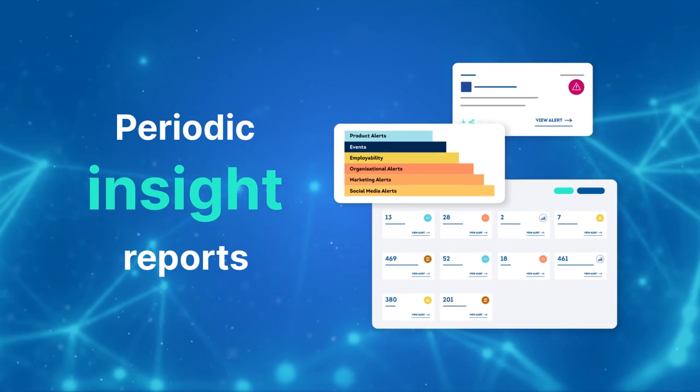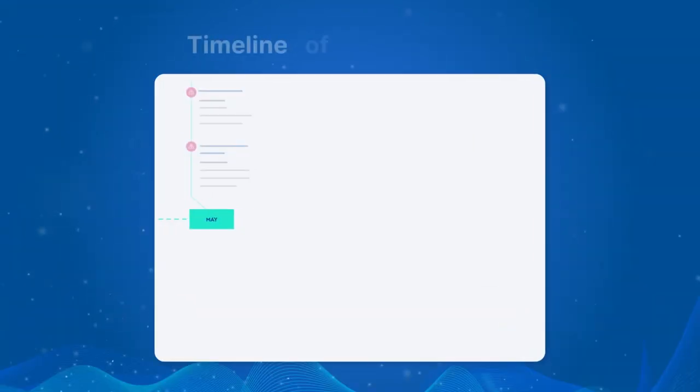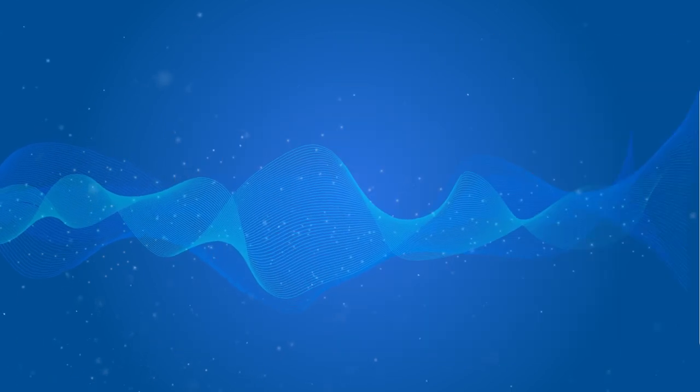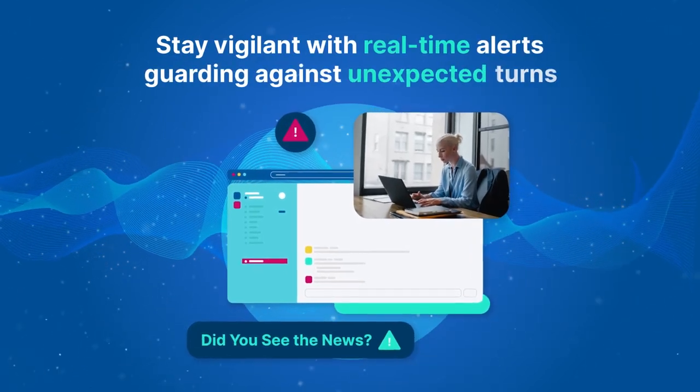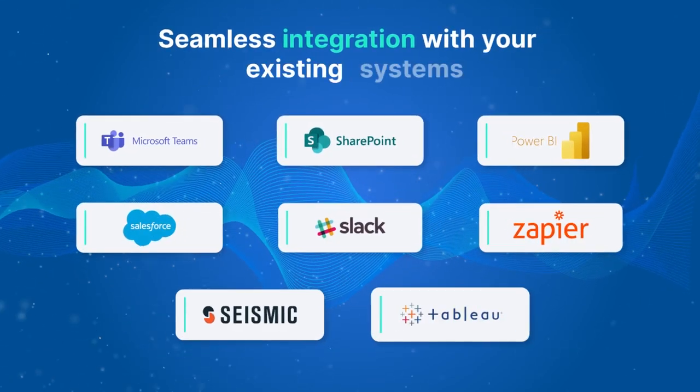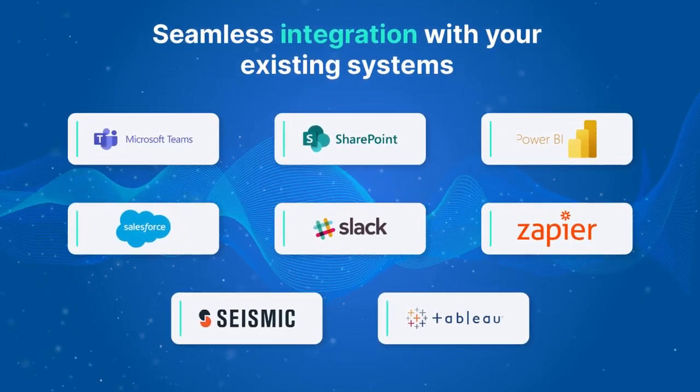Build your understanding further with periodic insight reports. See a timeline of competitor activity with the click of a button. Stay vigilant with real-time alerts guarding against unexpected turns. WatchMyCompetitor seamlessly integrates with your existing systems, ensuring you're never caught off guard.